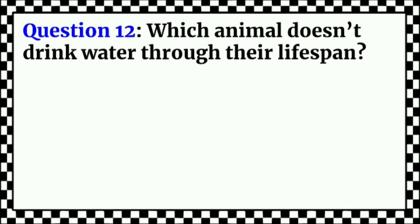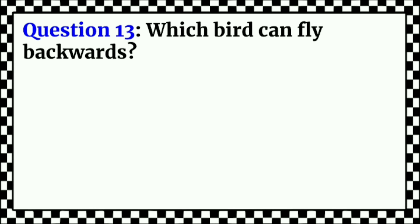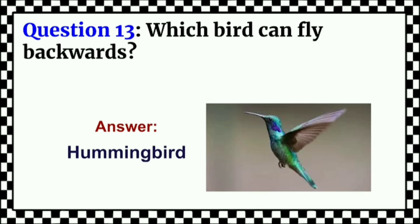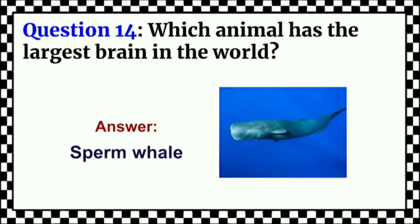Which animal does not drink water through their life span? Answer: Kangaroo Rat. Which animal has the largest brain in the world? Answer: Sperm Whale.